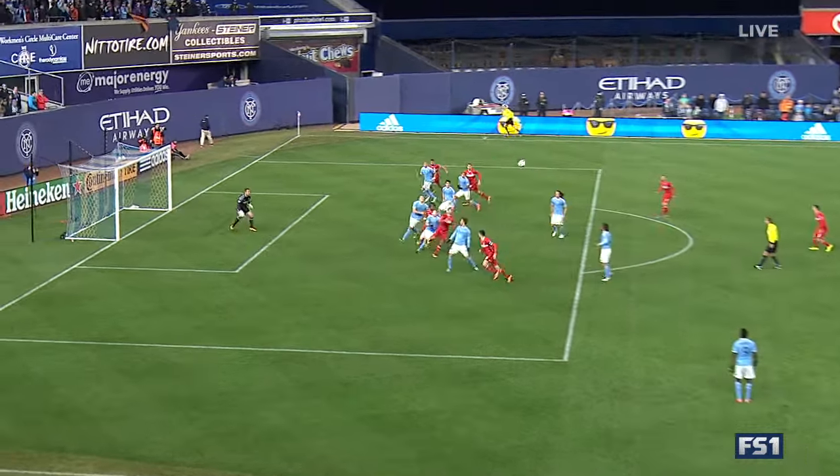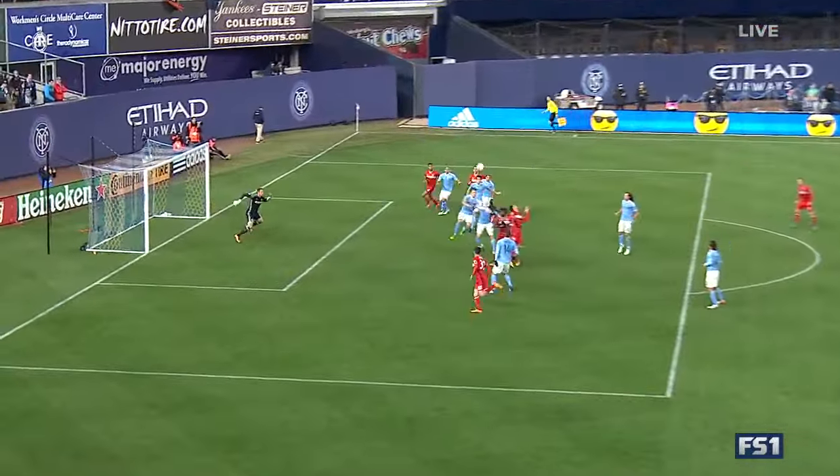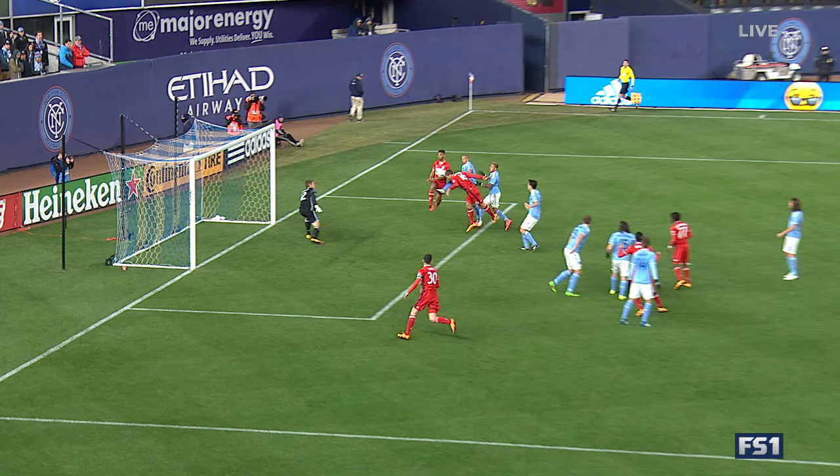Here is his in-swinging cross and there's the flick on. And that's what they're calling offside. But it wasn't the player who actually headed it in — as it's flicked on there. Definitely looks like the player heading it is onside.